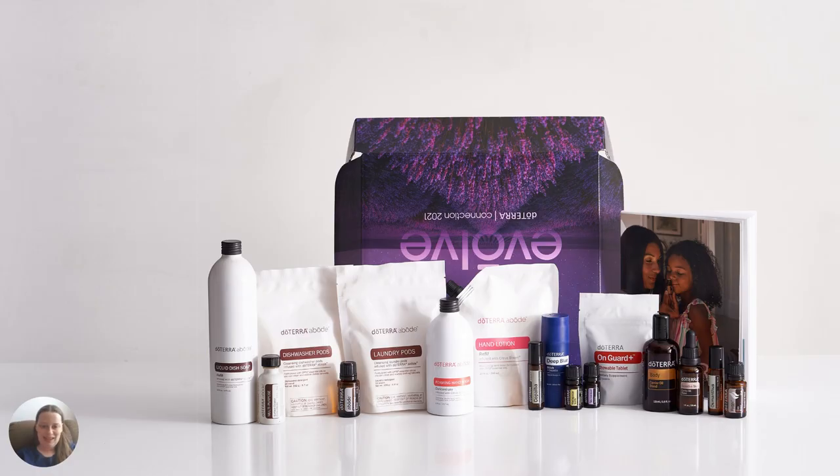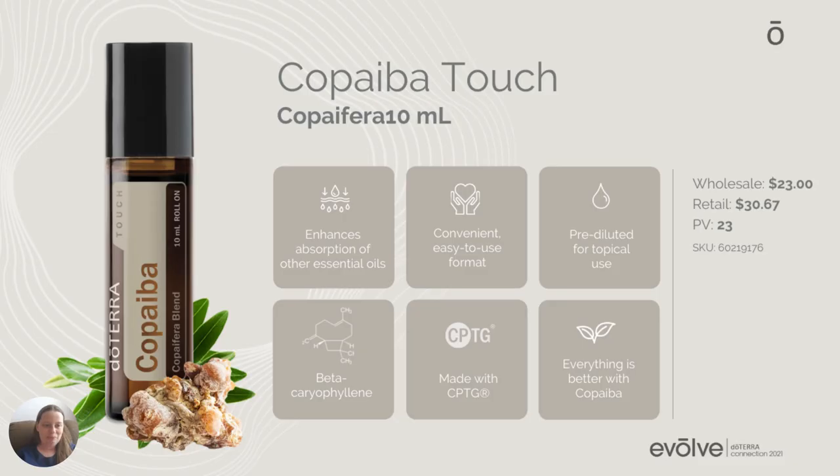Here's the kit again with everything in it. Let's start talking about our new products. The first one is Copaiba Touch. Maybe you're familiar with our Copaiba Essential Oil as a 15ml. I love Copaiba — it helps soothe discomfort and helps me stay calm. Now we have it in this touch form, which means it's a roller bottle, already pre-diluted for topical use, with a little roller on it that you roll along your skin.